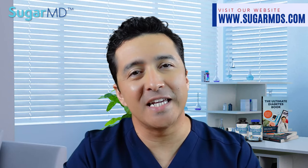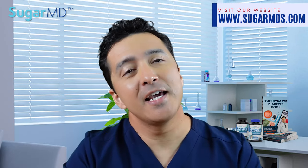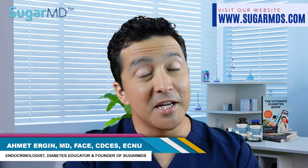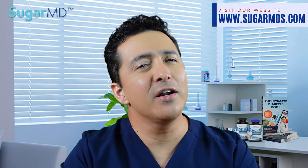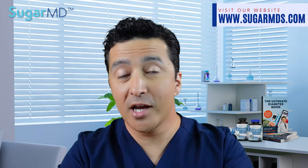Claim your 20% now by visiting sugarmds.com. For those who do not know me well yet, my name is Dr. Ahmed Ergin. I'm an endocrinologist practicing in Florida and founder of this YouTube channel, SugarMD. In this YouTube channel, we have hundreds of videos pertinent to diabetes, weight loss, and overall health.